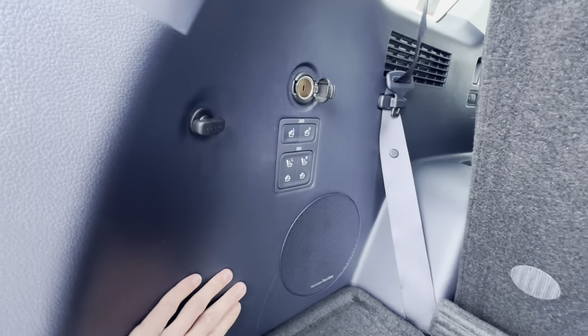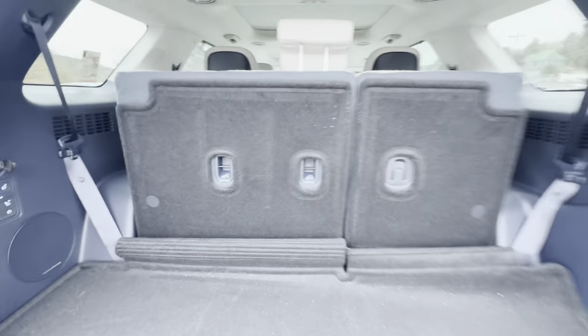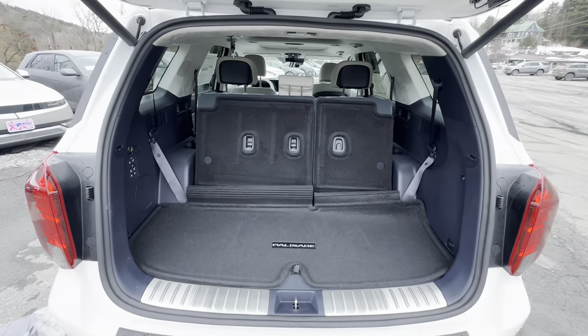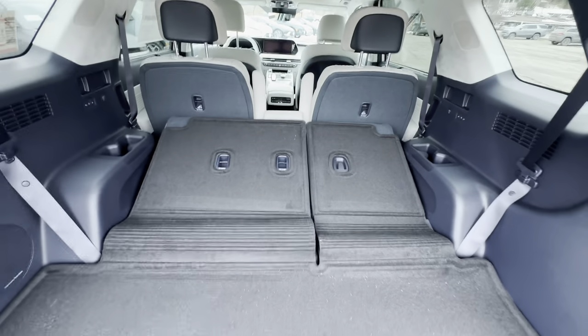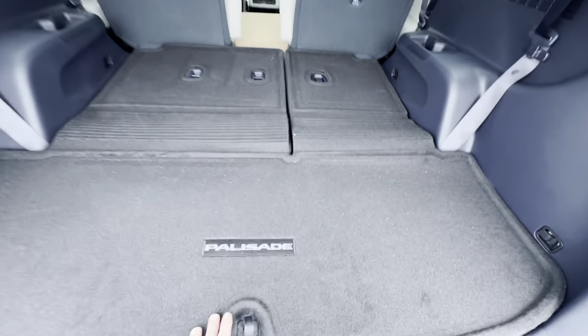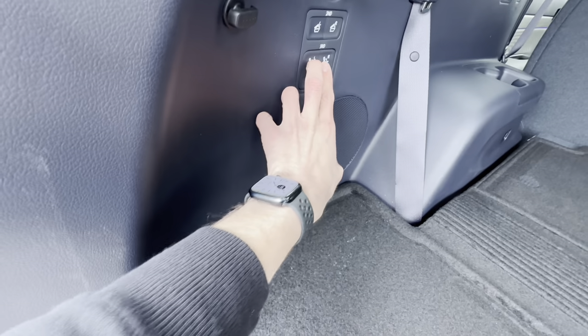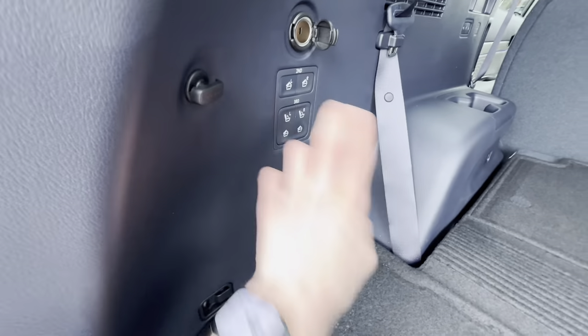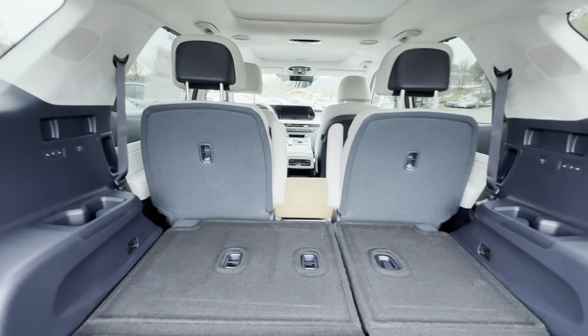Over here we have buttons for the second and third row. We can push down the third row like that. If the headrests were up it would pop them down automatically. The carpet is a little misaligned, but normally this would sit flush. We can also pop them straight back up, and we can knock the second row down as well.